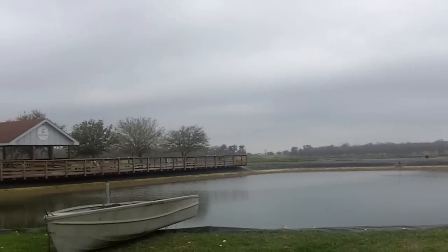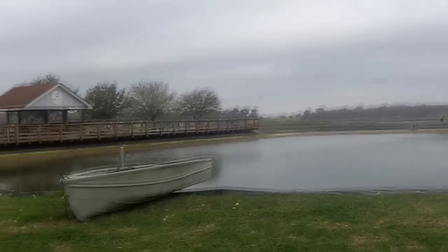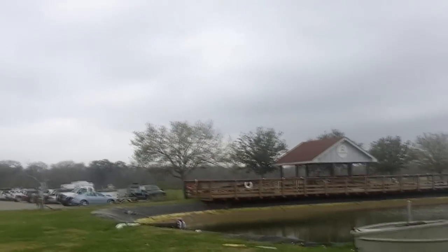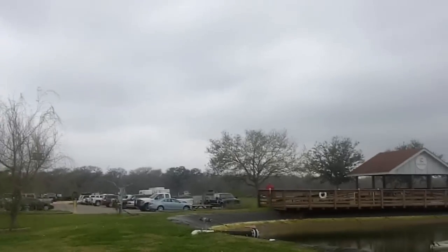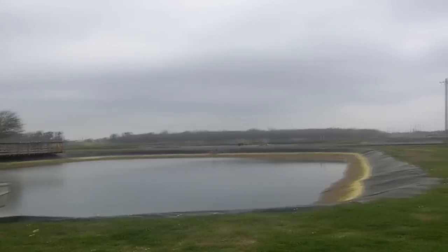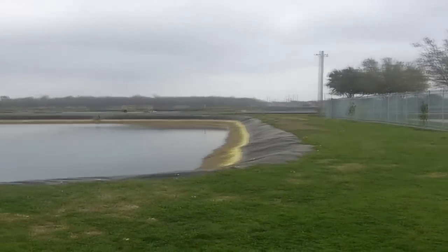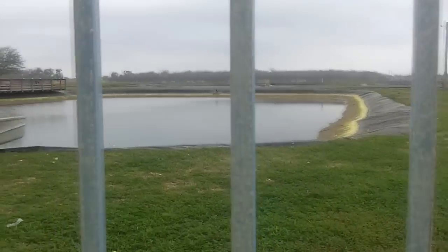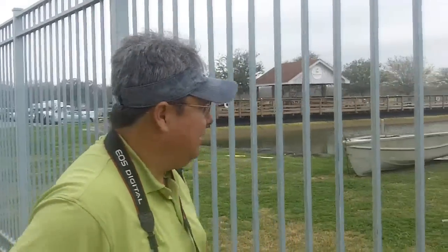What you're seeing out there are the actual little, approximately one-acre in size, retention ponds where the little fish grow into fingerlings before they're harvested and then deposited back into the bay system. Back here at Sea Center Texas, Lake Jackson, there are 36 of those ponds right out there.